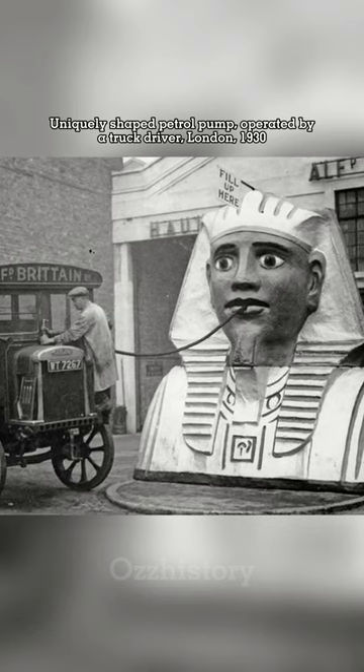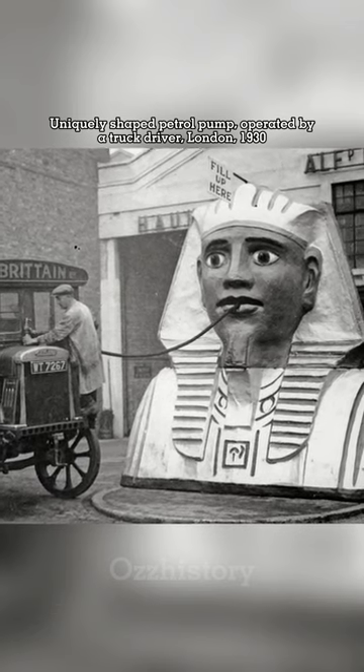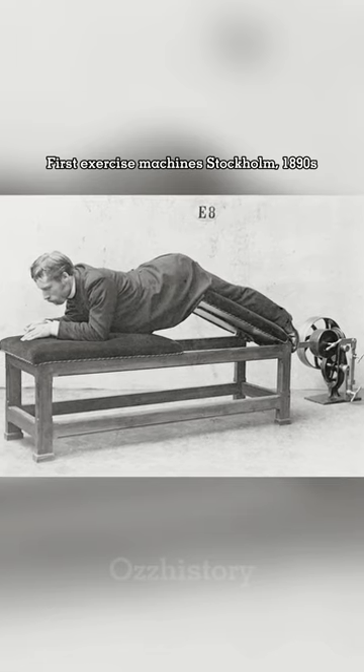Uniquely shaped petrol pump, operated by a truck driver, London, 1930.